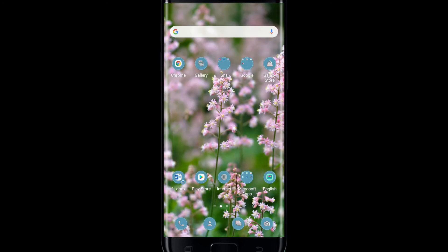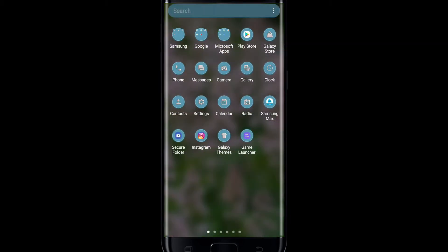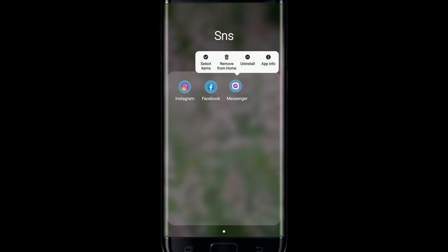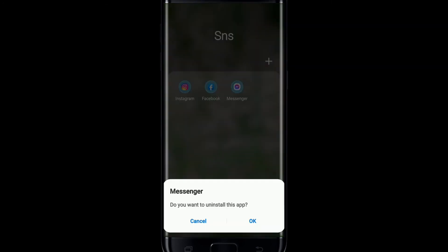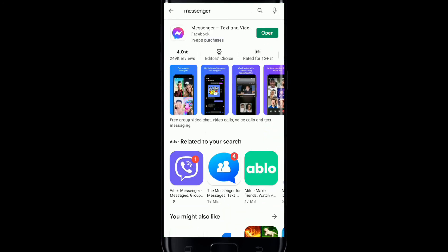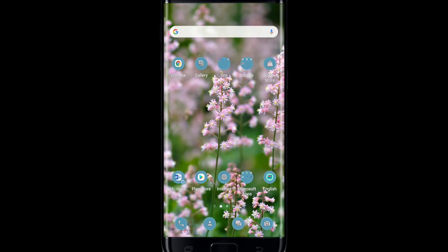If that still does not fix your issue, go ahead and uninstall your Facebook Messenger application by pressing and holding the Messenger app and tapping on the Uninstall button. From the pop-up, select OK and you'll be able to uninstall the application from your device.